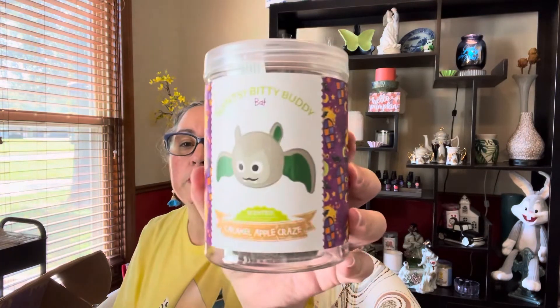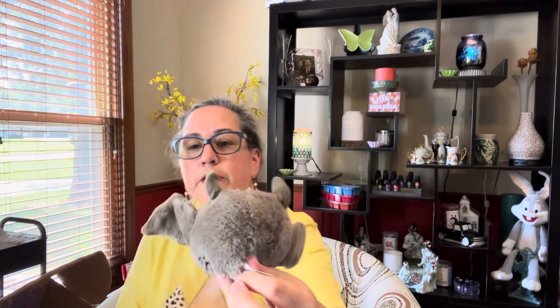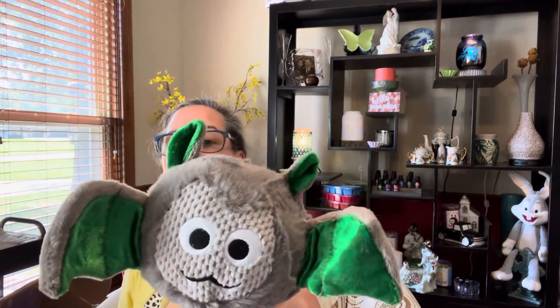You also get one of the Scentsy Bitty Buddies — this is the bat, and it's scented in Caramel Apple Craze. The little Bitty Buddies are like a little mini stuffed animal, and they come pre-scented. Seeing that scent name reminds me I need to pick up some Caramel Apple Craze — I can smell it and oh, that smells so good. He's really, really cute!